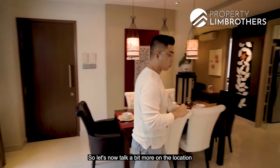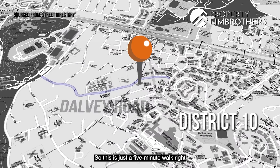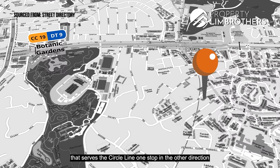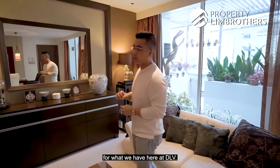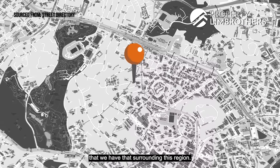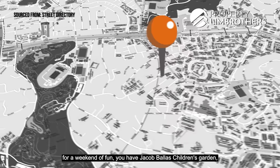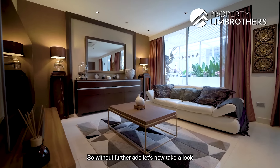DLV is located along Delvey Road in a very private landed enclave in District 10, just a five-minute walk to Stevens MRT station. That station serves the Downtown Line — one stop down is Botanic Gardens on the Circle Line, and one stop the other direction is Newton, connecting to the North-South Line. Families love this region for its many schools: Singapore Chinese Girls' Primary School is within one kilometre, and ACS and Eton International School are also nearby. For leisure, Jacob Ballas Children's Garden and Raffles Town Club are within the vicinity.